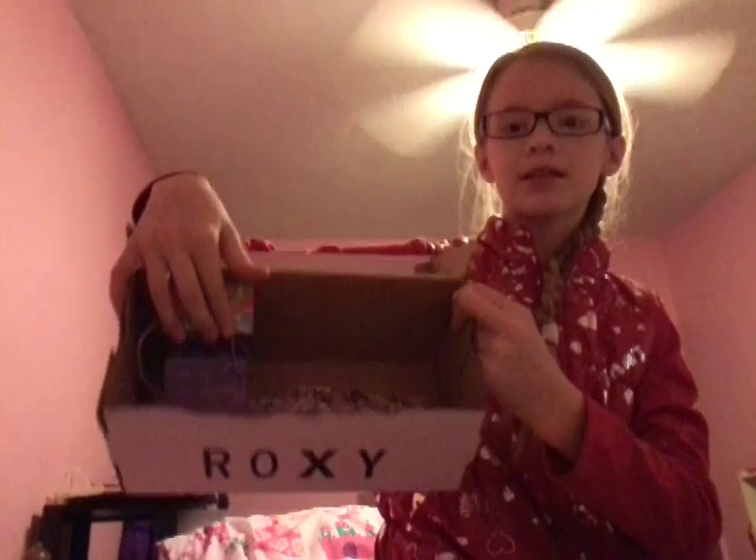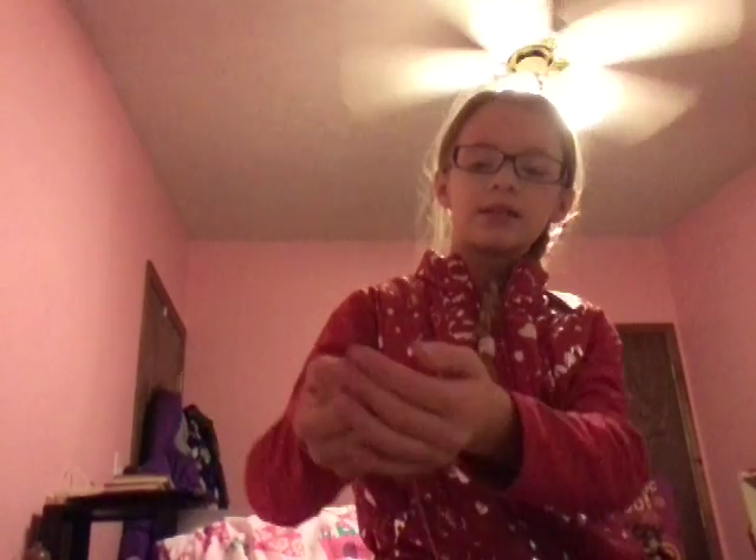Another thing I got is some stuff to make bracelets. It has a lot of beads and some strings. Here's some beads.